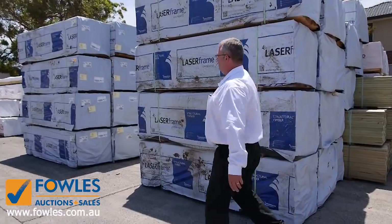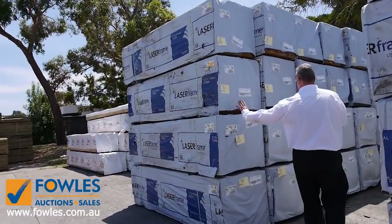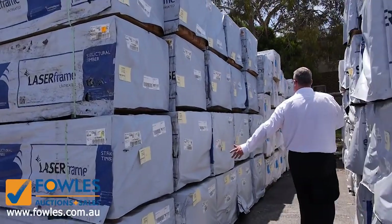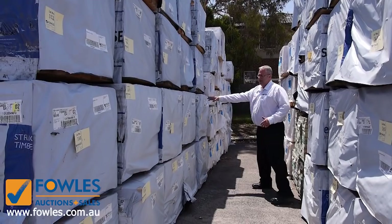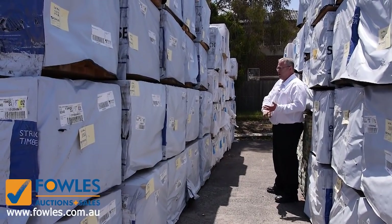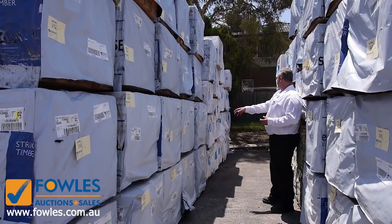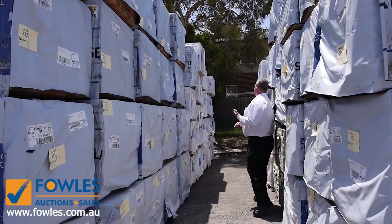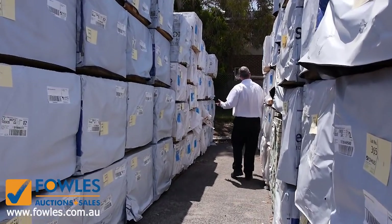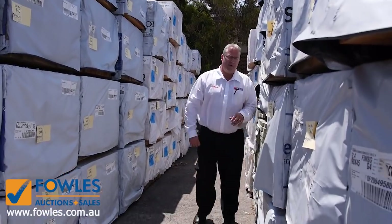We've had a huge load of framing coming in today - 90 by 45 in 2.4 metre lengths in F5. We've also got some 140 by 45 long lengths in MGP10, some 120 by 35s in 3.3 metre lengths - all really good for framing and floor joist material. Again, tons of F5 in 5.4s, 6 metre lengths, and 2.7 metre stud lengths - huge amounts of pine framing.